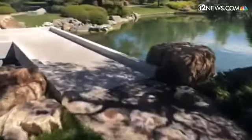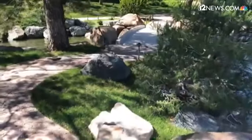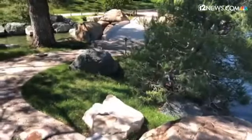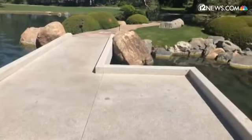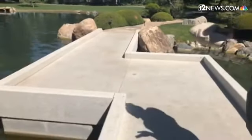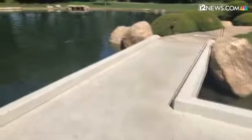The first bridge we crossed is called a taikobashi bridge — the name taiko is like the taiko drums, and that shape is similar to the top of the drum. The bridge we're currently crossing is called a yatsuhashi, or zigzag bridge. This is a really iconic element of Japanese gardens and you'll find this style of bridge in many different Japanese gardens throughout the country and in Japan.